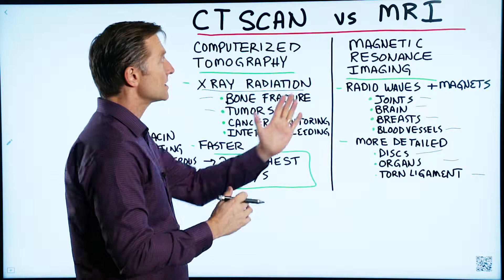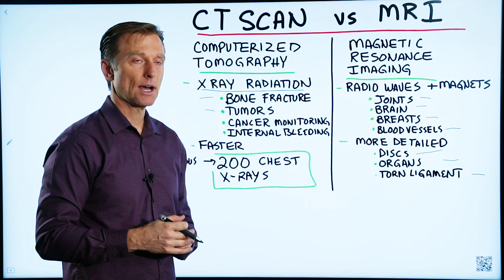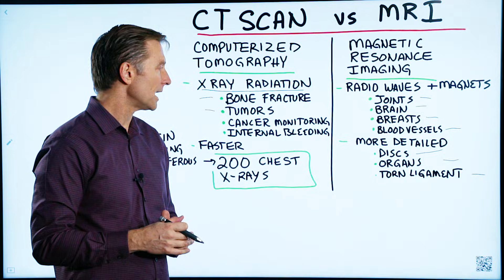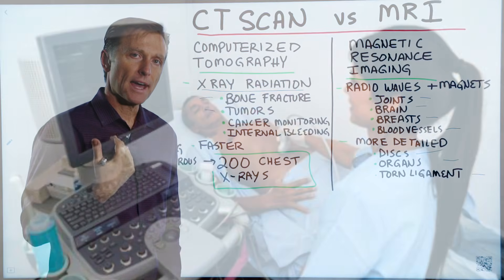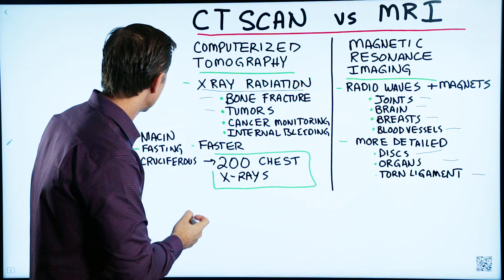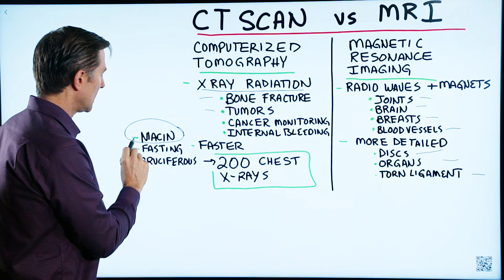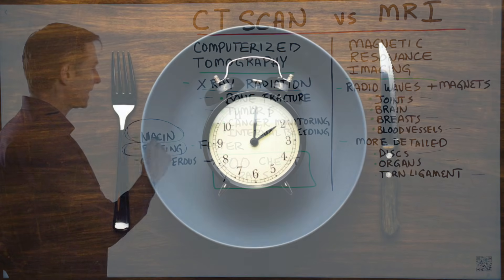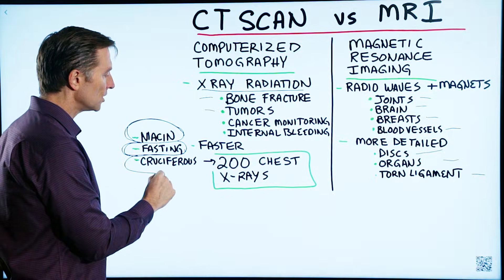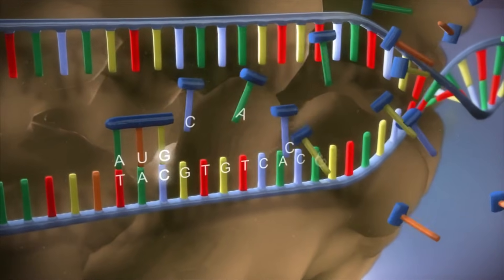Personally, if I had a choice, I would go for an MRI. If they recommended a CAT scan, I would need a very good reason to do that. I would also try to get an ultrasound first. And if I absolutely had to get a CAT scan, I would increase the amount of niacin in the diet, do some prolonged fasting before and after the CAT scan, as well as consume a good amount of cruciferous vegetables — just to counter some of the damage at the DNA level.